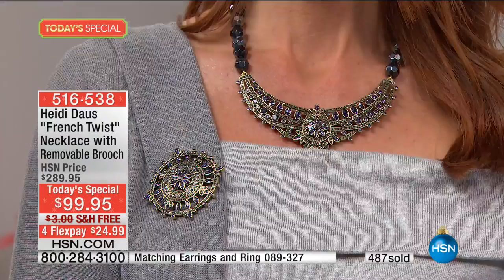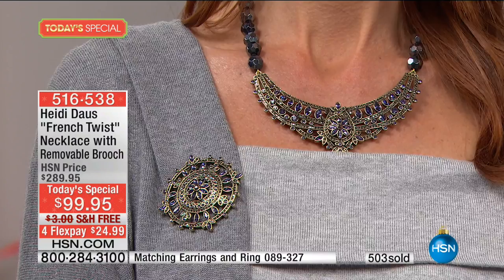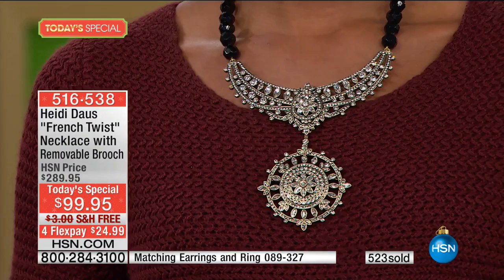This is, without question, an early sellout. There's no argument, no debate. We're selling 20, 30 at a time — people are buying multiples, perhaps for themselves, perhaps as gifts. They all come in Heidi Dahl gift boxes. The minute you choose which color or two you want, start dialing. Please look at a couple of the extras that come along with it.